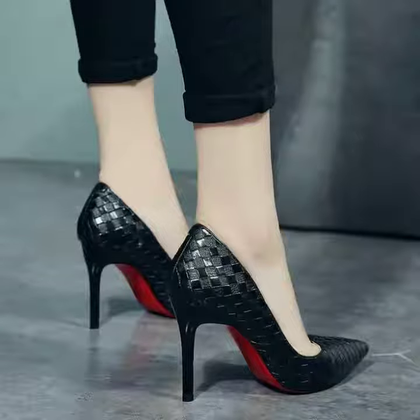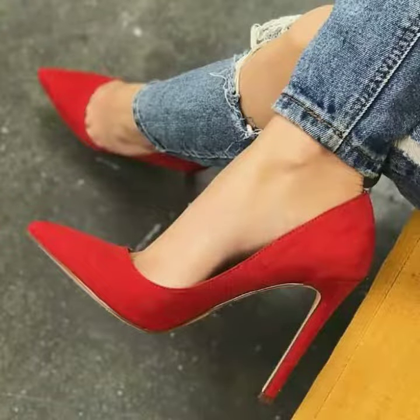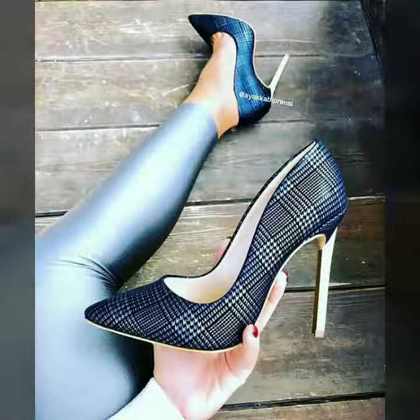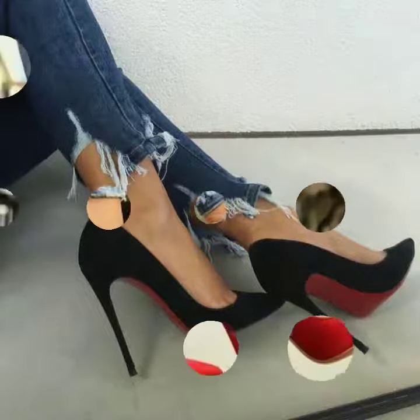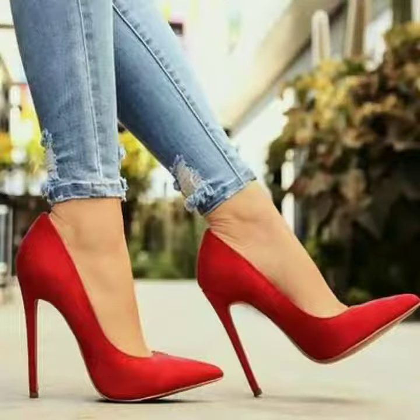Hello friends, welcome to my channel. Today I'm going to share with you very beautiful and stylish high heel pump shoes for women and girls.